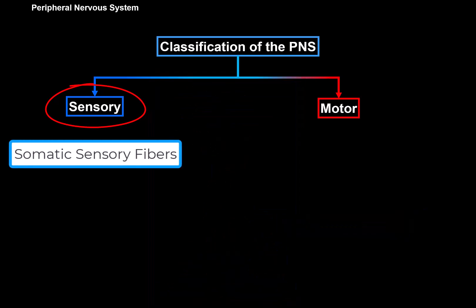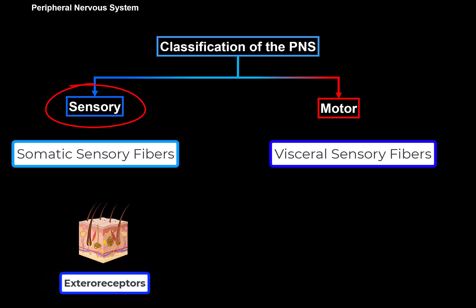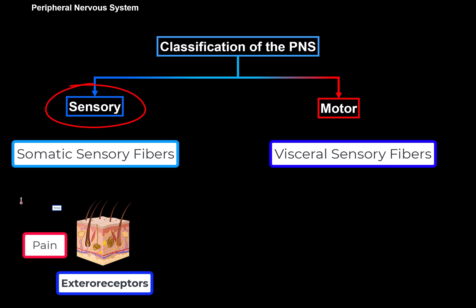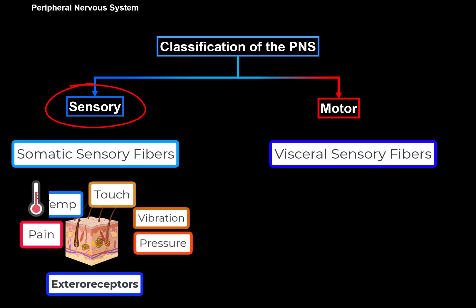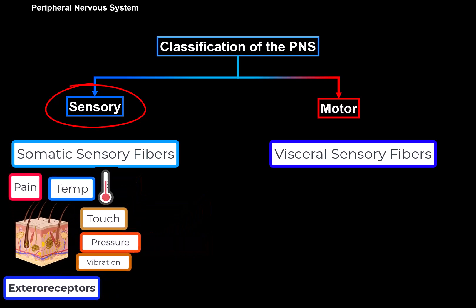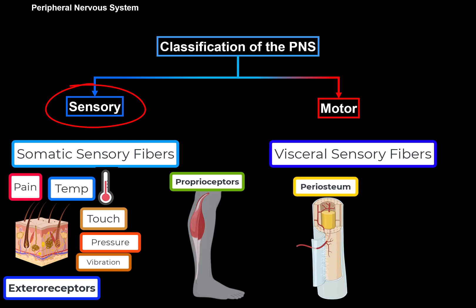There can be somatic sensory fibers and visceral sensory fibers. Somatic sensory fibers take impulses from the exterior receptors of the skin, sensing cutaneous sensations of pain, temperature, touch, vibration, and pressure. They also take impulses from proprioreceptors localized in muscles, joints, ligaments, or in the periosteum of bones via spinal nerves and some cranial nerves, sensing proprioception.